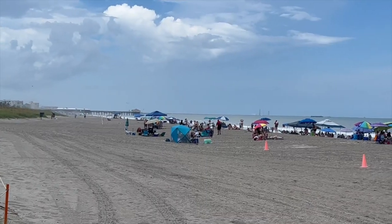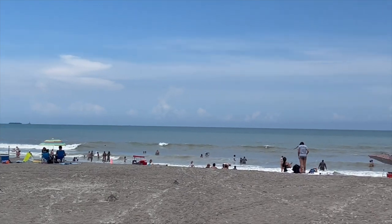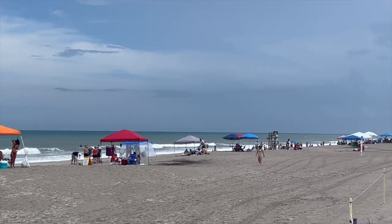We're here at Cocoa Beach. Just to kind of give you a few shots, a little experience — see what the sands are like, the water's like here. Hope you enjoy. Take a look.